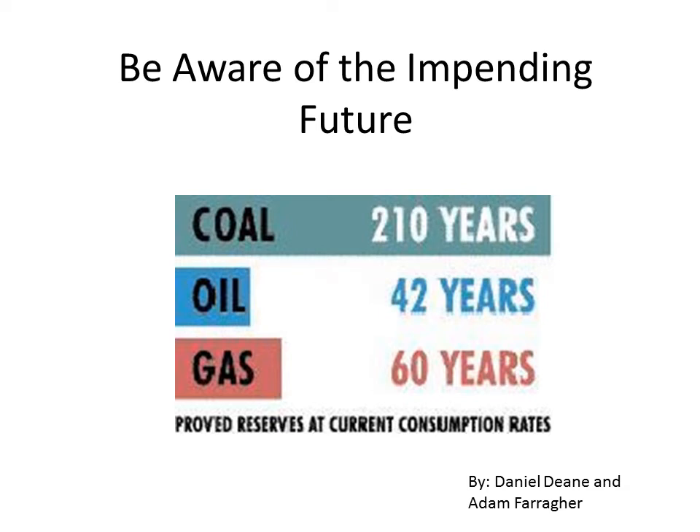According to a 2010 study, our reserves are projected to last only 210 years for coal, 42 years for oil, and 60 years for gas. This means we need to act fast in expanding our current renewable power sources. We need to reduce the current consumption rates significantly in order to prolong the depletion of our fossil fuels.